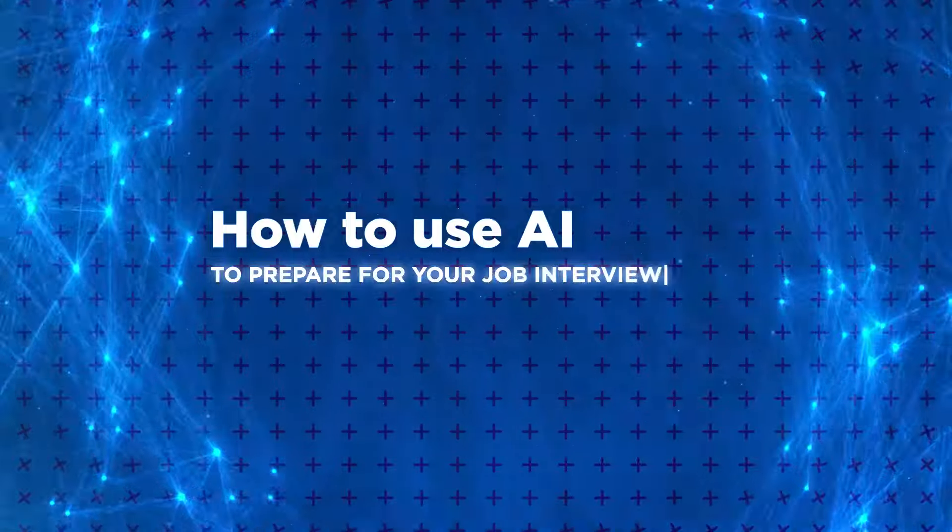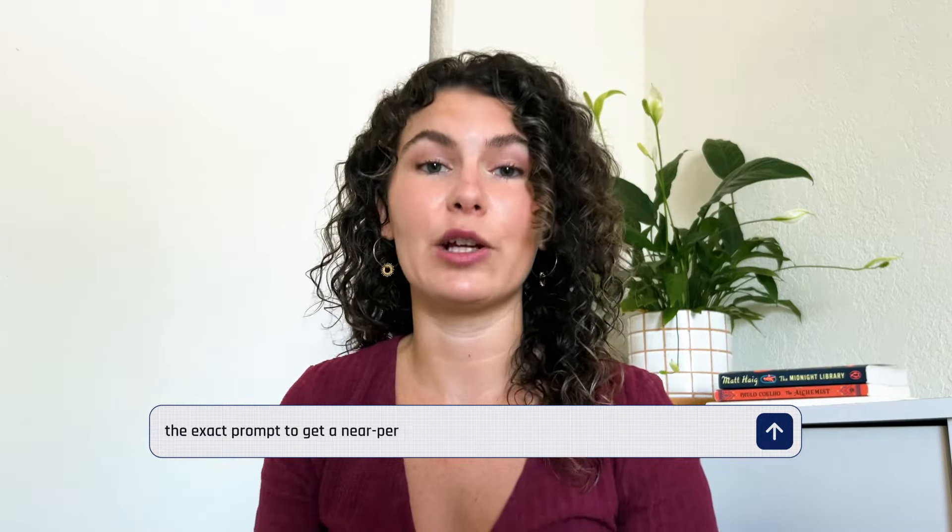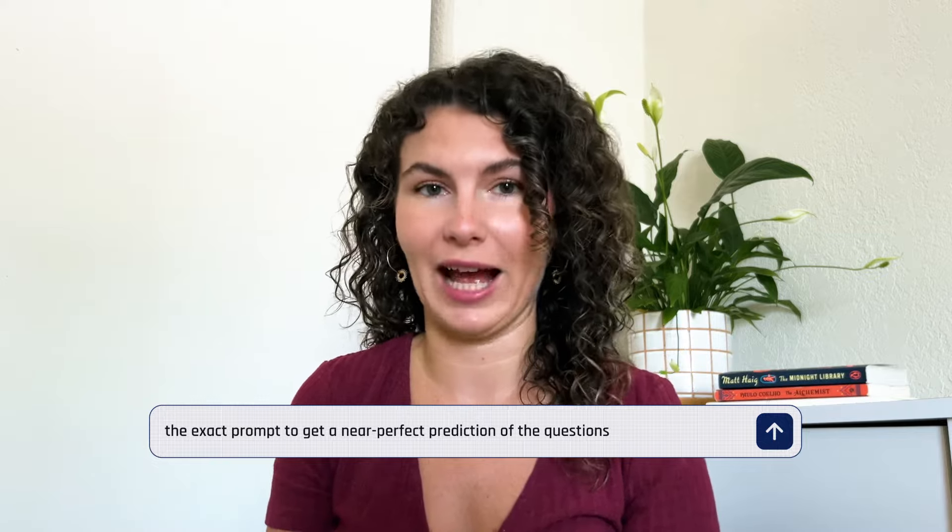Hi everyone. In today's video we're going to talk about how to use AI to prepare for your job interview, and we'll give you the exact prompt to get a near-perfect prediction of the questions you'll be asked in your next interview.